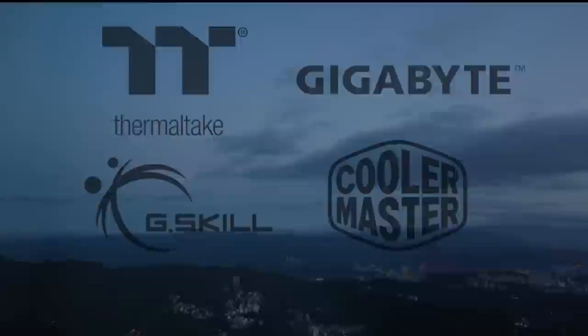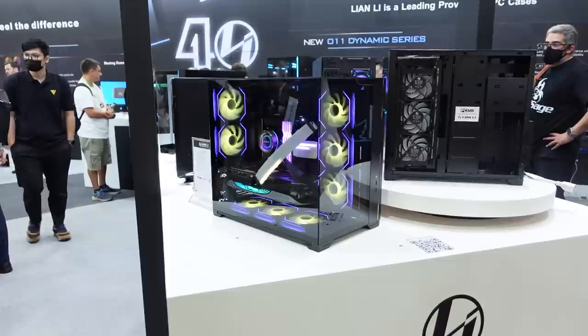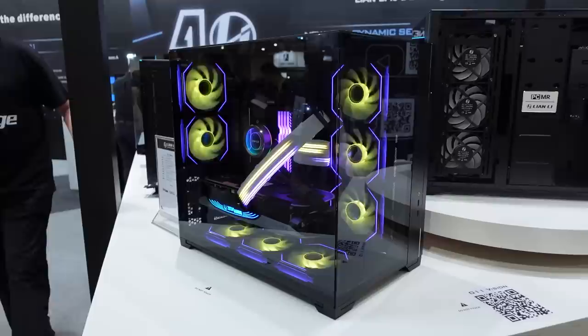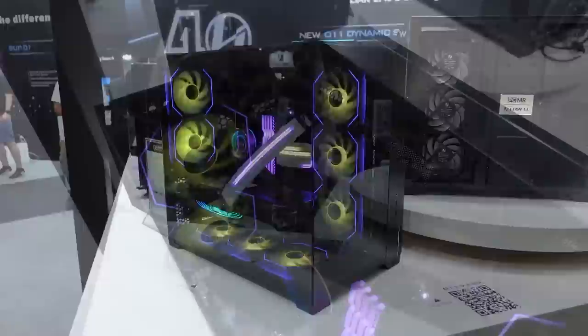I'm at Lian Li now, joined by Pedro. Pedro basically runs the PC Master Race subreddit, which I enjoy and hope you guys enjoy too. Pedro wanted to make sure I came over here to Lian Li because they have a PC Master Race edition called the O11 Vision — more glass so you can see more stuff inside. I'm going to let Pedro give us a quick highlight of the features.